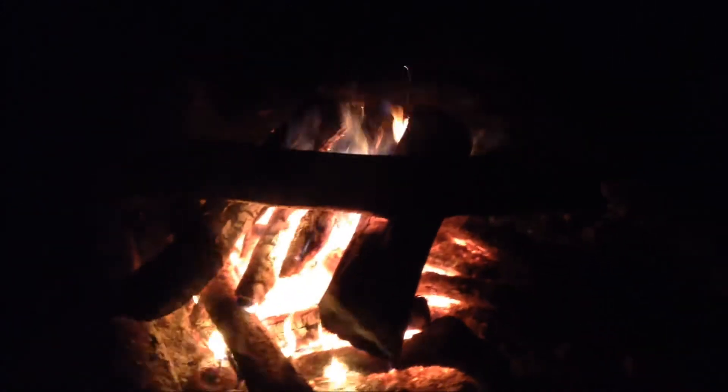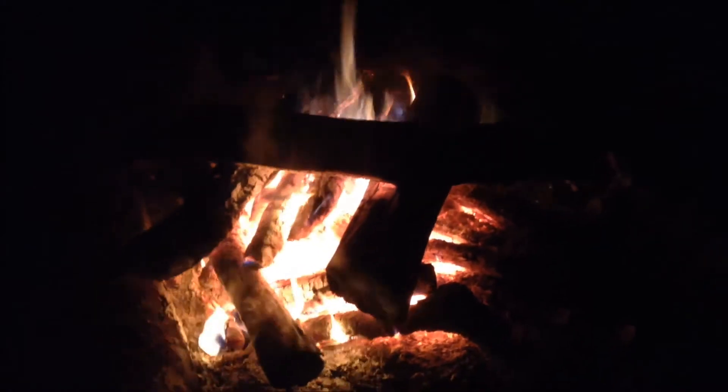Alright guys, doing a quick video of camp at night. We found quite a bit of driftwood — James did — and I was able to cut that up. Got a good fire going, a lot of really big logs there that'll burn for quite some time. Got plenty of fire stacked up beside it.